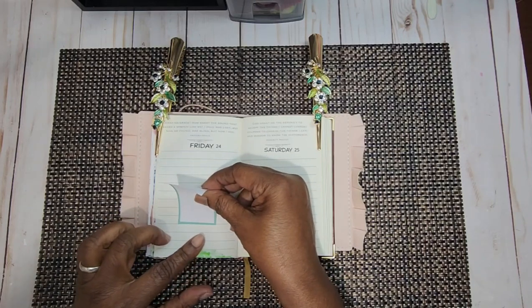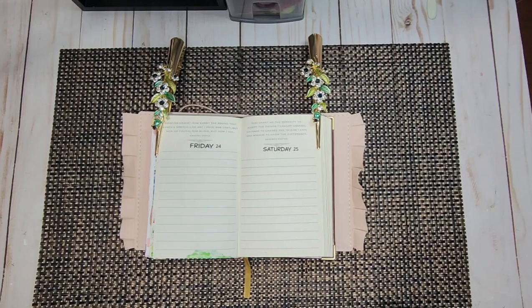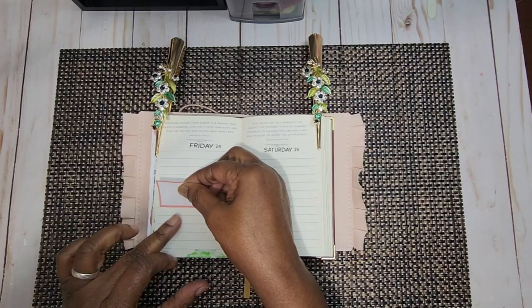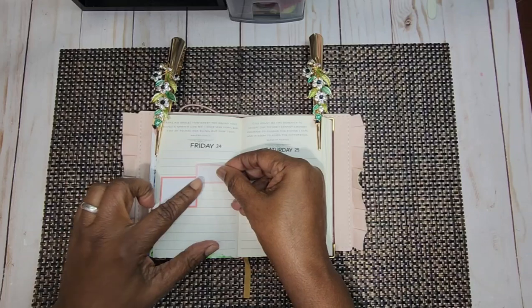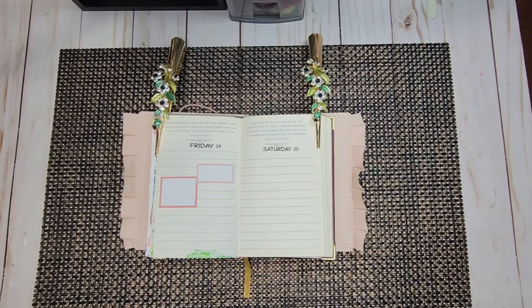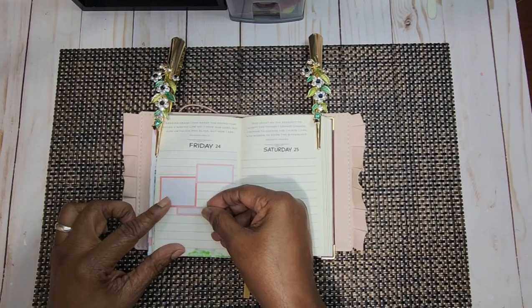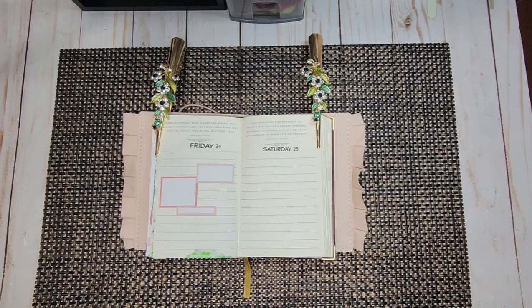I'm going to put this full box here — actually, I'll change my mind, I don't want to do a full box. I'm going to change the color. Fridays are not really what I would call a busy day. I work every Friday, but it is not a really busy day. On Fridays I tend to kind of relax after work and just really get ready for Saturday, because usually Saturdays are kind of full for me.